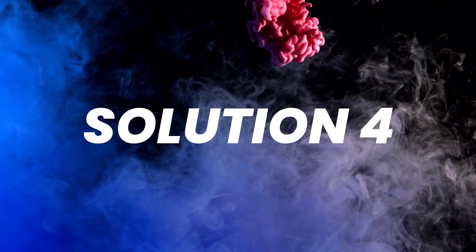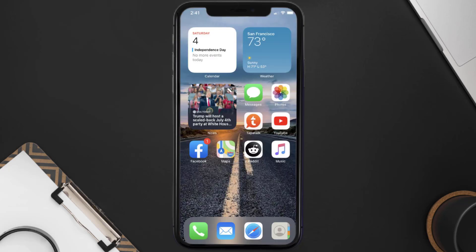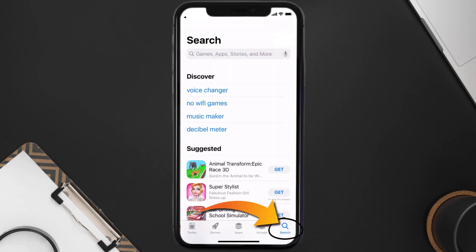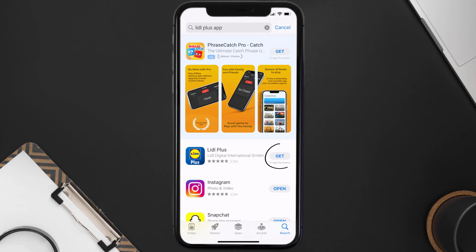If that doesn't fix the issue, you need to completely reinstall the app. Follow the on-screen instructions to navigate to the app page, then tap on Delete App to uninstall it from your device. Once uninstalled, open up the App Store and search for the Lidl Plus app, then tap the Get button to install it back on your device.